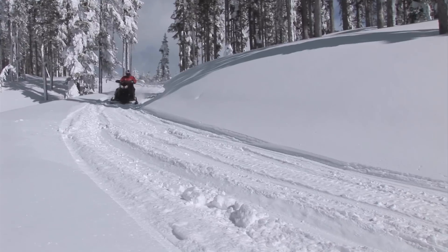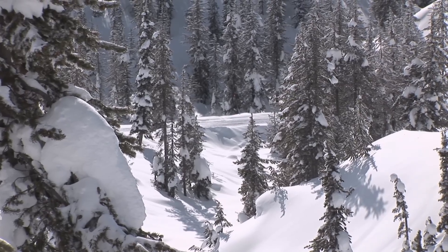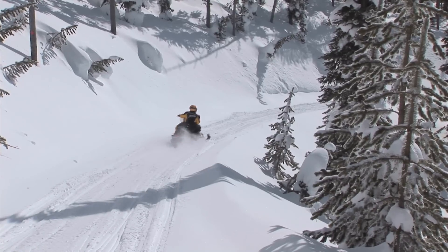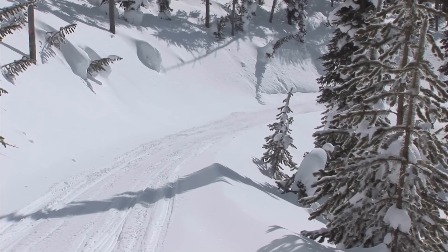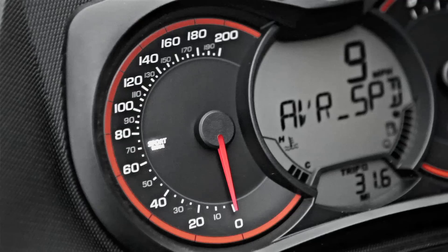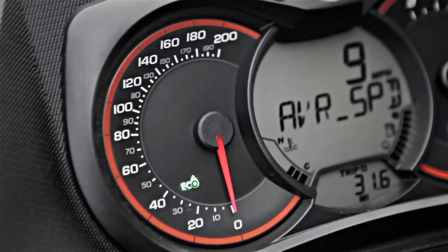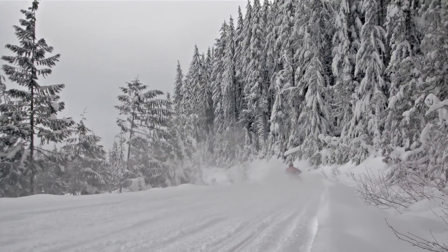We've got a lot of driver-adjustable modes on it. You've got a standard mode, a sport mode when you really want to make sure you get all the punch the motor can deliver, and then an eco mode for when you're just cruising and want to conserve some fuel for a nice easy ride. Right from the cockpit you can adjust that on the fly — don't need to stop to do it, just push the button and the gauge will clearly display where you're at. It's a neat feature.